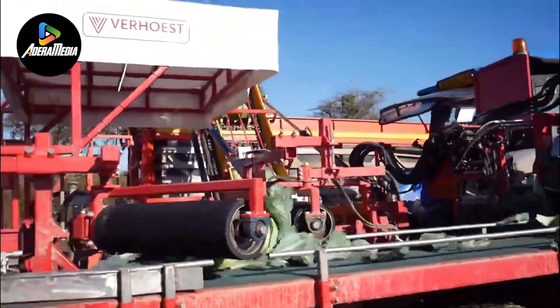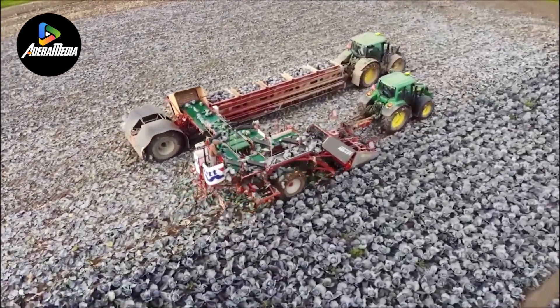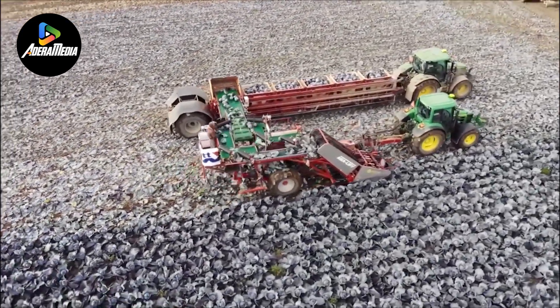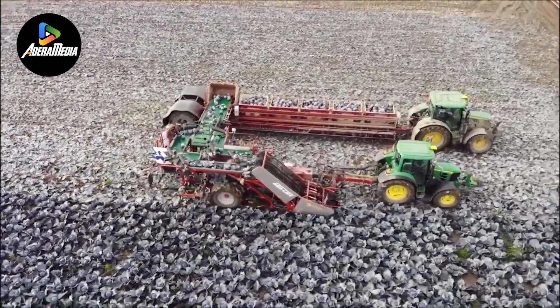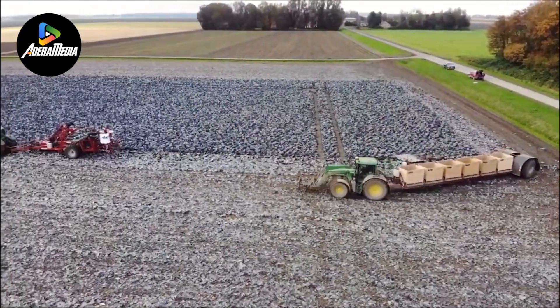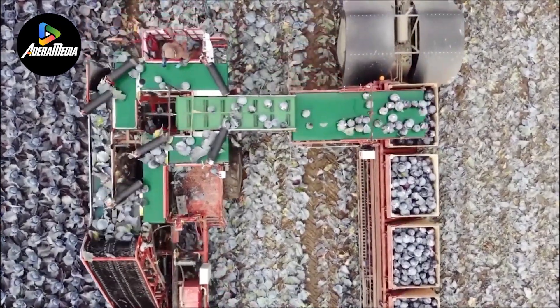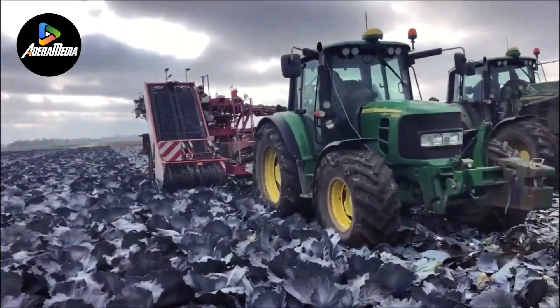As the harvester advances, the harvested cabbages are conveyed upward using conveyor belts or other lifting mechanisms, facilitating easy collection by workers. Modern iterations of cabbage harvesters boast advanced features such as adjustable cutting heights to accommodate varying cabbage sizes, along with sorting and cleaning systems that effectively eliminate debris and excess leaves.